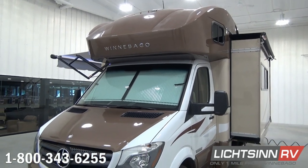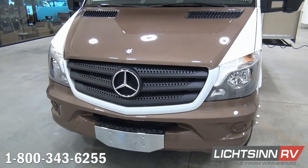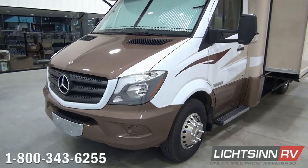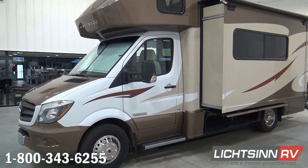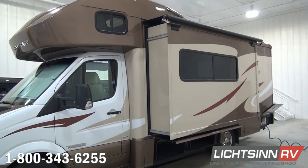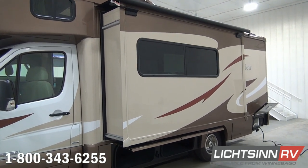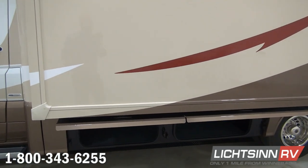This 24J has been extended to 25 feet 5 inches long, in line with the rest of the View and Navion lineup. This added length provides a true 80-inch rear bed that elevates at the headboard, and the foot of the bed lifts up to access every square inch of storage. It also provides a much larger inline galley and a large U-shaped dinette. The coach is powered by the tried-and-true Mercedes-Benz 3-liter 6-cylinder turbo diesel platform, boasting 325 pounds-feet of torque, mated to a 5-speed automatic tip-shift transmission with grade-braking capability.